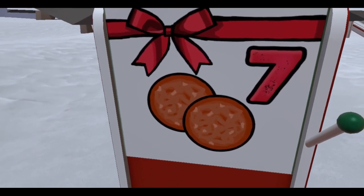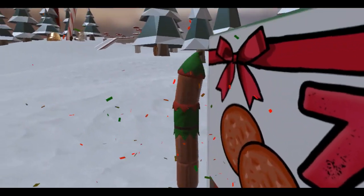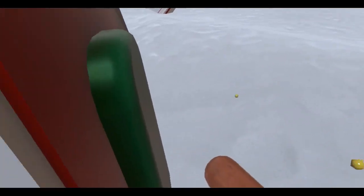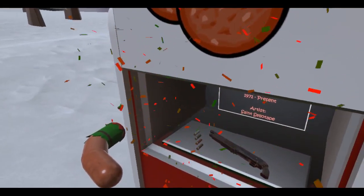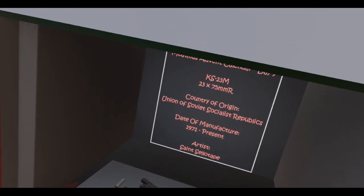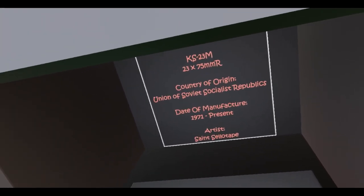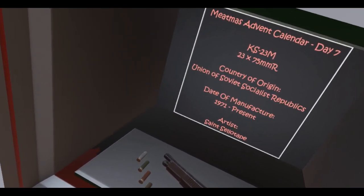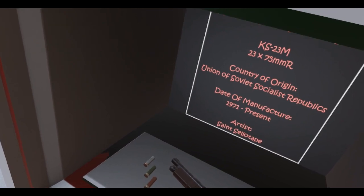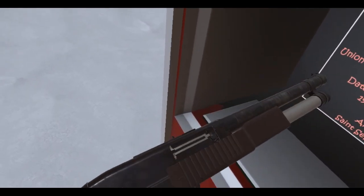Got some pepperonis or tomatoes? I think salami, I don't know. Anyways, let's see what's inside. What is this? We got a shotgun here. This is the KS-23M, chambered in 23x75mm R, which I think stands for Russian. It's from the USSR — the Union of Soviet Socialist Republics.